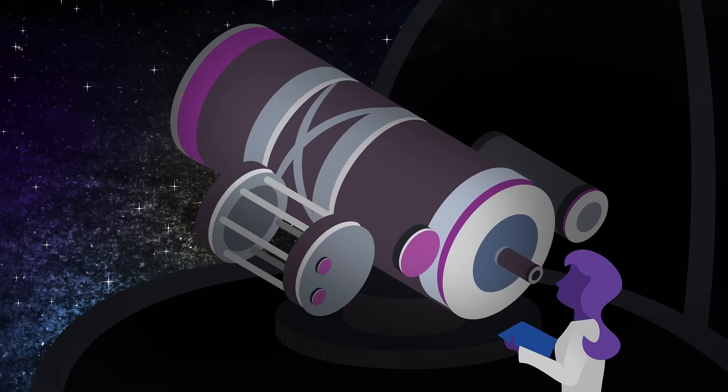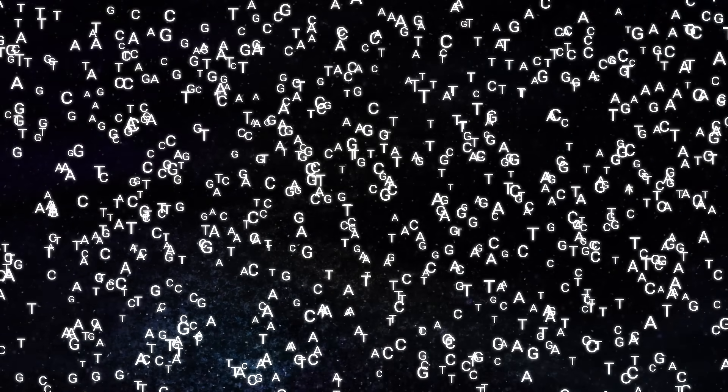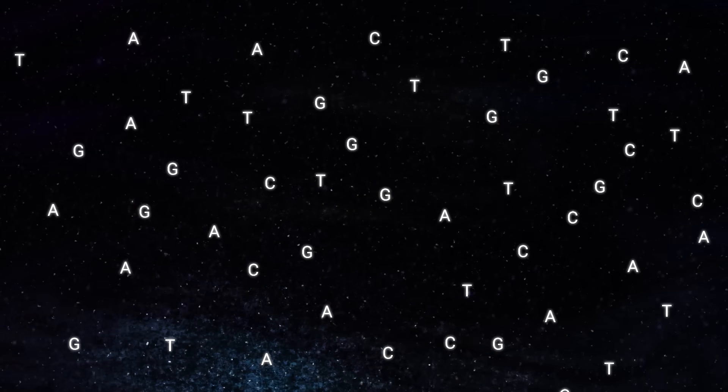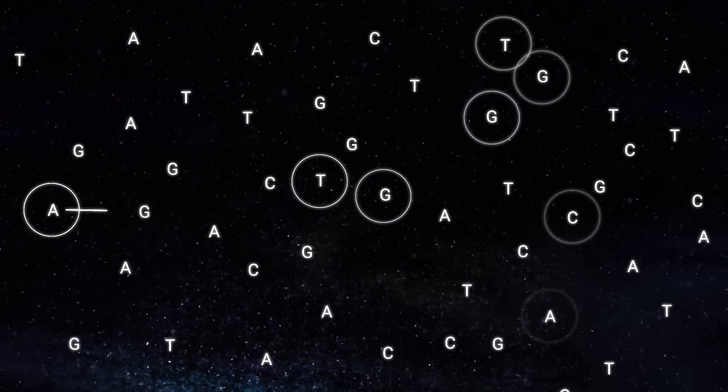Your genomic reads are filled with potential. But 90% of the information is from sequences you don't need. What if you could remove that data? What if you could focus sequencing reads only on the biological content you wanted?